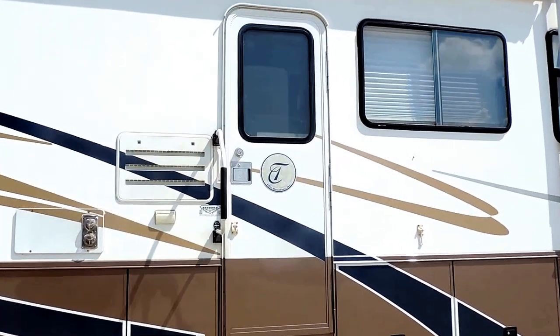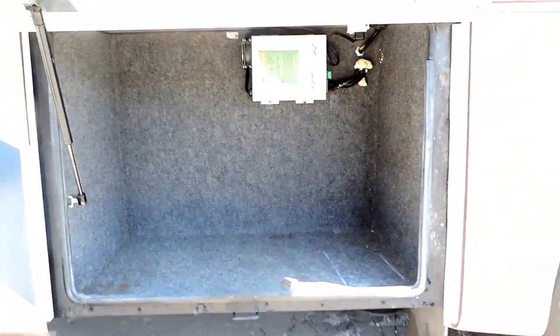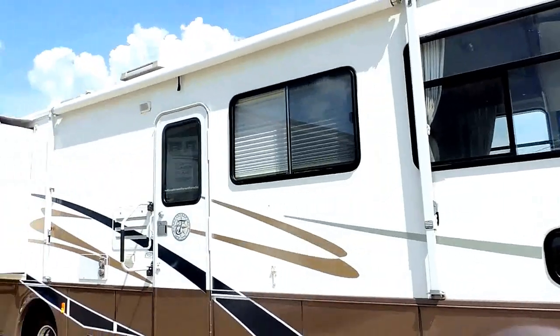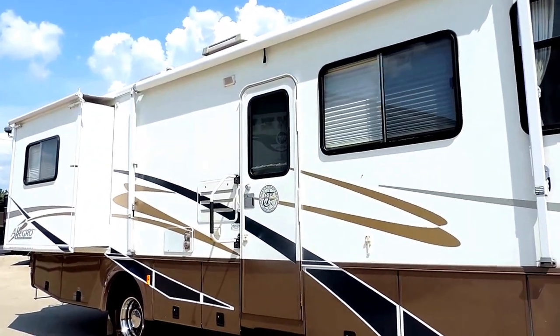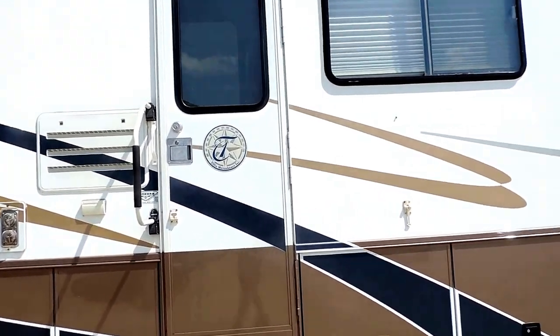Six gallon hot water heater. Large basement storage doors throughout the whole outside. Nice fiberglass exterior around the whole outside. Decals are in very good condition — not faded or cracked at all, very good color.